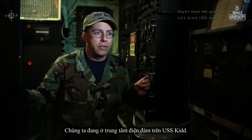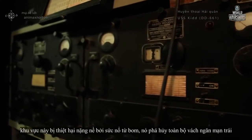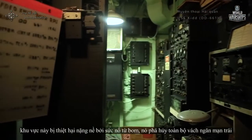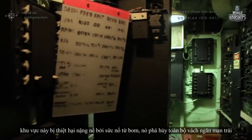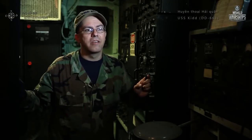We are in Radio Central here aboard the Kidd. During the kamikaze attack in 1945, this area was hit pretty hard by the bomb blast — it shredded the entire port side bulkhead. A lot of the wounded from that attack came from this area.